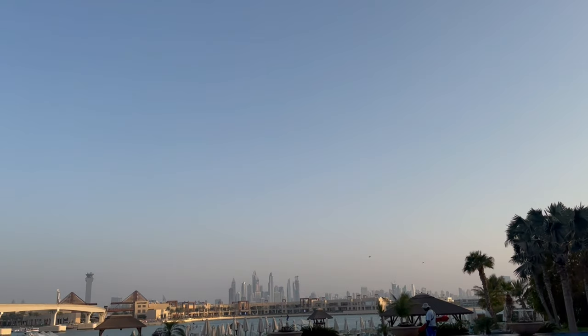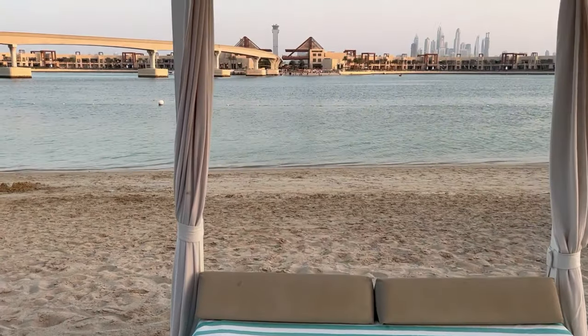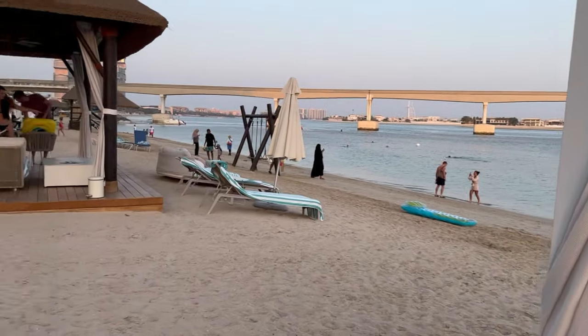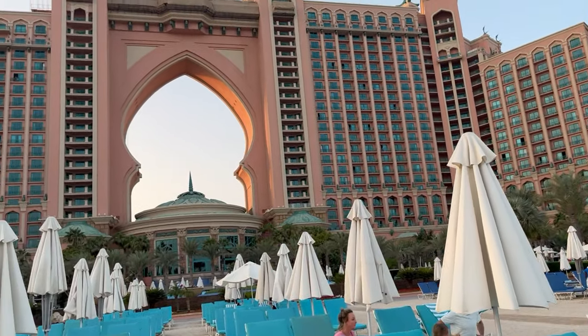On our first day of arrival we simply relaxed on the beach, had amazing views, and explored the property. Since Atlantis has a large number of restaurants, we explored one of them and planned our visit to the Lost Chambers and Aquaventure for the following day.